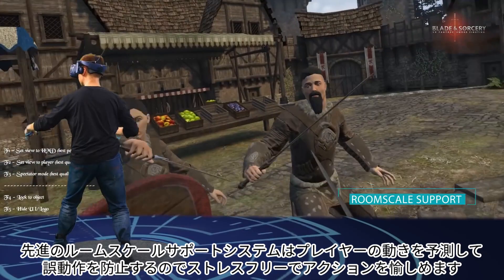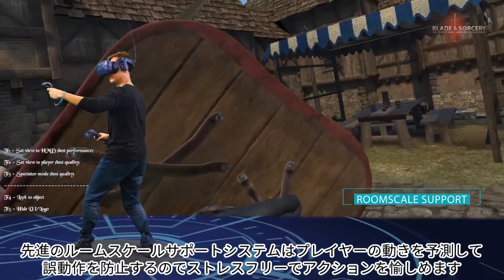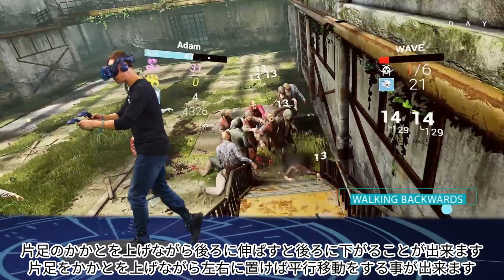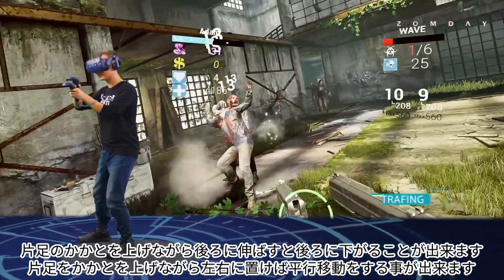Our algorithms will accurately recognize your actual intentions, allowing you to walk when you want to, and avoid frustrating inadvertent movement when you don't — as you continuously use room scale support. If you ever find yourself overwhelmed in close combat, you can effortlessly retreat or simply strafe to take cover.